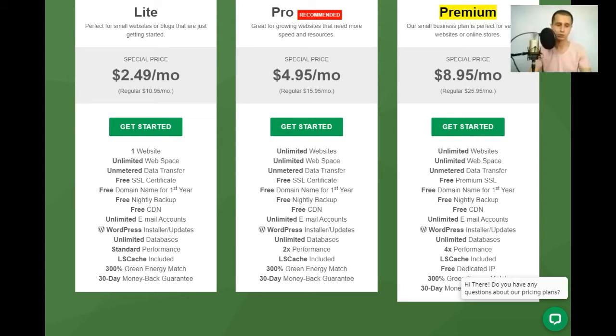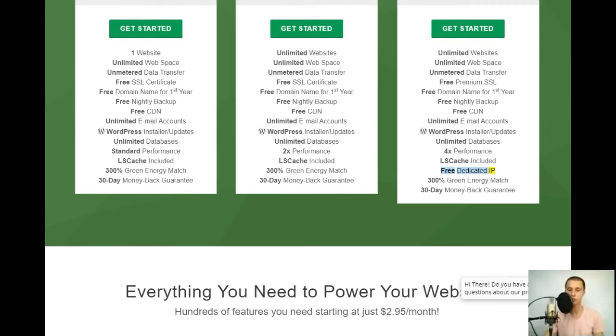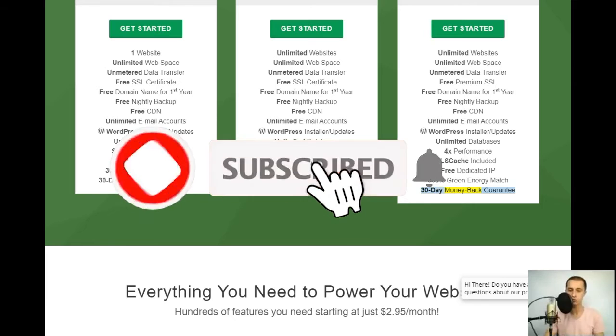Premium plan: our small business plan, perfect for very busy websites or online stores. Special price $8.95/mo (regular $25.95/mo). Includes: unlimited websites, unlimited web space, unmetered data transfer, free premium SSL, free domain name for first year, free nightly backup, free CDN, unlimited email accounts, WordPress installer/updates, unlimited databases, 4x performance, LSCache, free dedicated IP, 300% green energy match, and 30-day money-back guarantee.